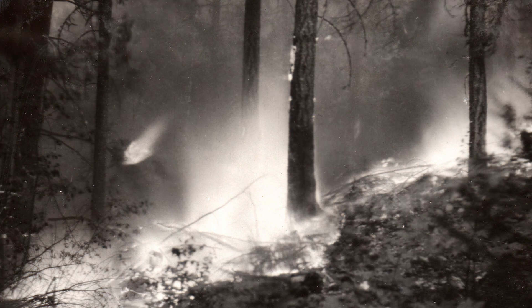Like most technological advances, early wildfire detection in southwest Oregon has seen a gradual metamorphosis from analog to digital.